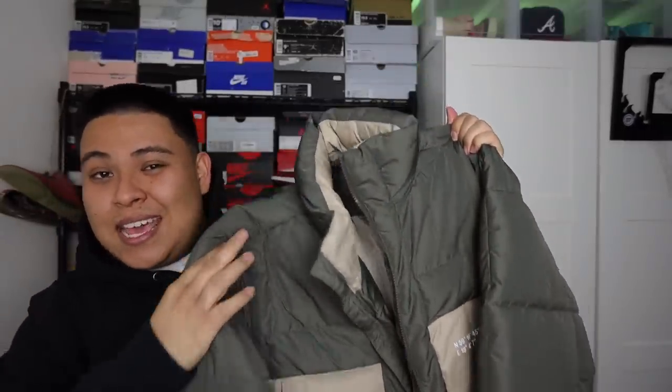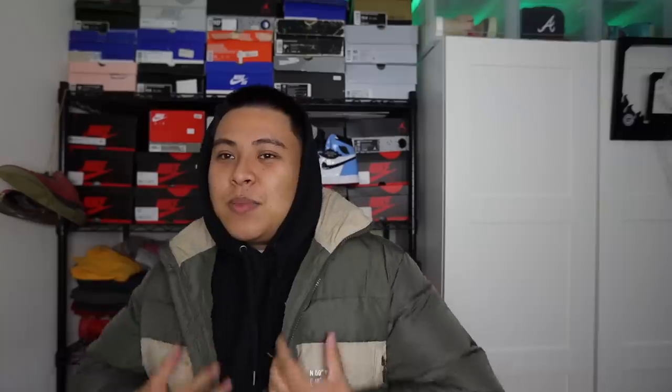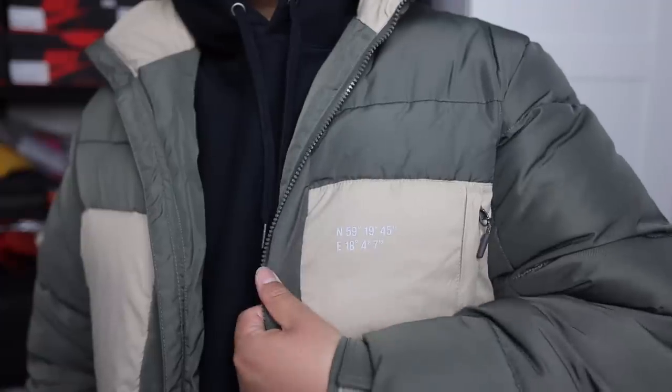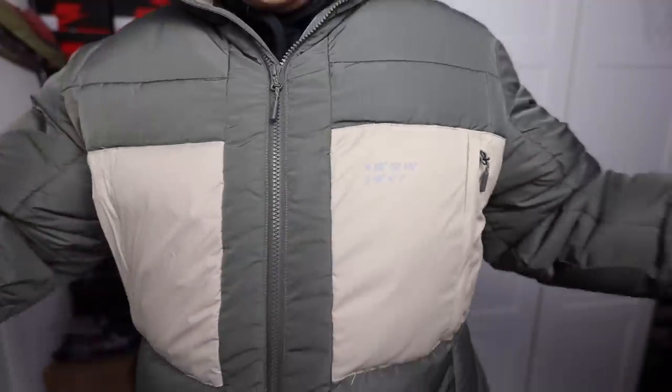I was chilling with the homies and we ended up going to H&M, where I saw this nice puffer jacket. I've been really into puffer jackets lately because I've been waking up early and going out for walks — in the morning it can get a little frosty. I really like the tones — it's like an olive color. I get a Yeezy vibe with it. It also has a 3M logo on the chest with some coordinates, and it's reflective so it hits in the light.